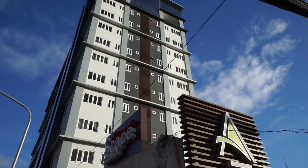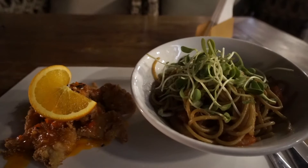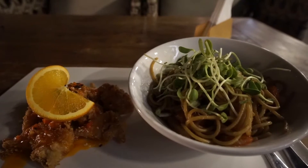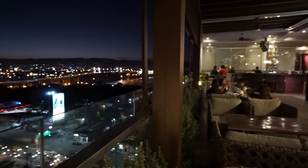Close by to the hotel, there are a number of restaurants. Walking distance is a terrific Scape Deck Cafe. Not only does it have good food, it has some wonderful views of Mactan. Check out my other video for a review of this place.